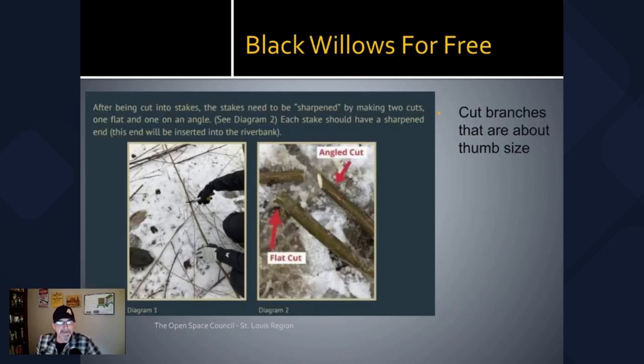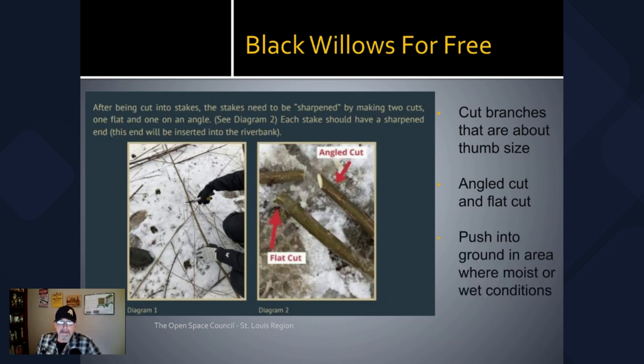I mentioned earlier that I was going to tell you how to get some of these amazing trees for free. There's a technique called live staking. What you can do is harvest limbs that are about the size of your thumb — you make two cuts: an angled cut on the end that you're going to stick in the ground and a flat cut near the top, and this needs to be close to where there are some buds. Then you push that into the ground in an area where you have moist or wet conditions. You'll get a really high incidence of success with the black willow; it's very hardy and easy to root.